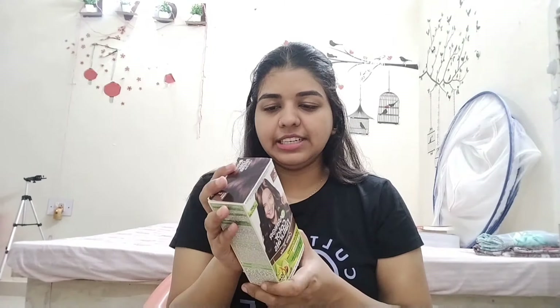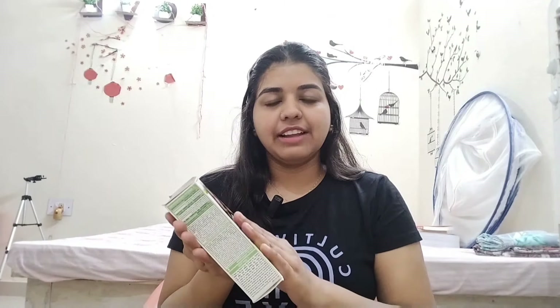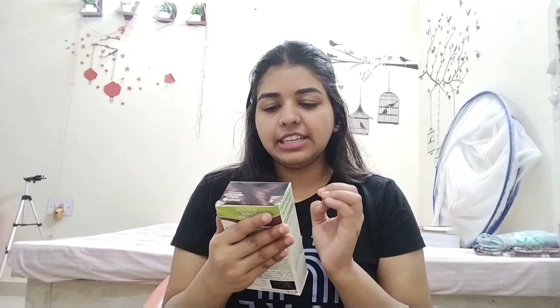I am using a creamy, rich, nourishing permanent hair color. The hair color I am using is light brown red, shade 5.32, Joe Key, no ammonia, 8% instant color, 100% gray coverage, vegan formula. I am very nervous because this is the first time I am using this color.